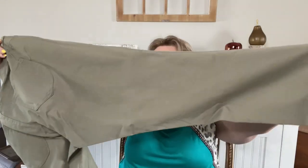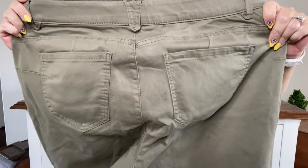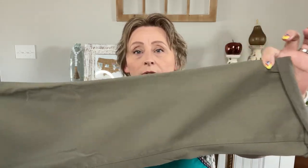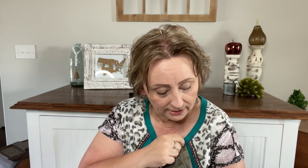Next we have from Democracy, the Absolution ankle skimmer in Laurel Oak, size 16W, for $84. They are cuffed and you can unroll them. There's back pockets, front pockets. I love the color — this would be a great transition piece going into fall. Since it says ankle skimmer, it might be the right length for me — usually ankle stuff fits me full length. There's some real stretch in these.